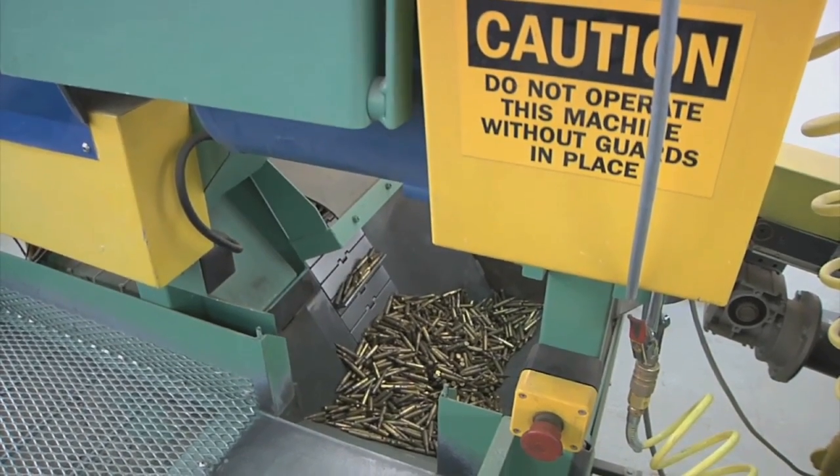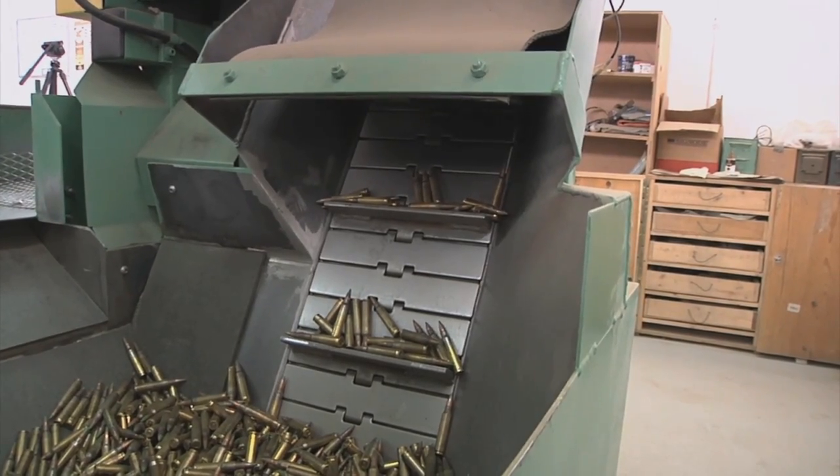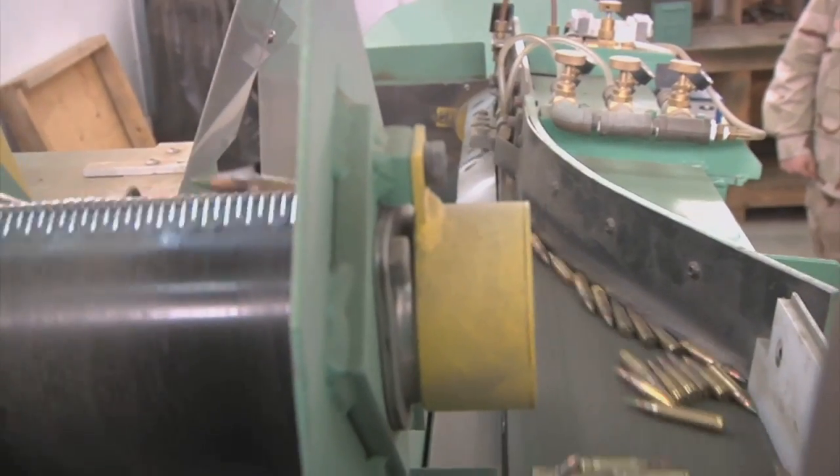All of the selected rounds are poured into a holding vat that draws them up a conveyor that lines them single file into the image processor, where a computer determines whether it is serviceable or not.